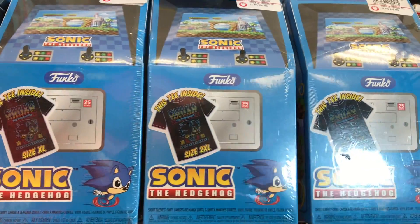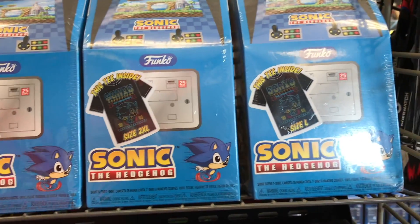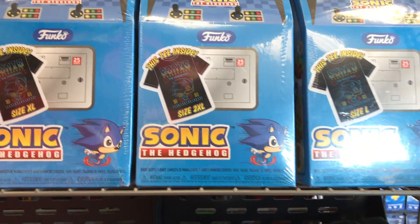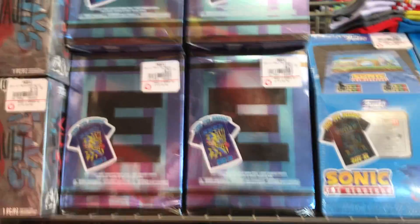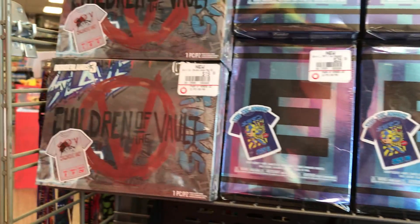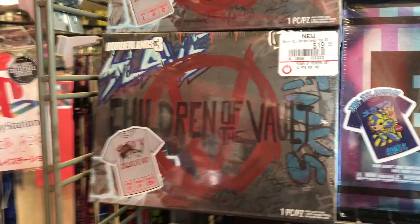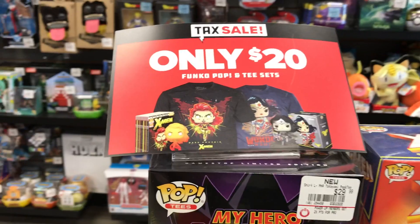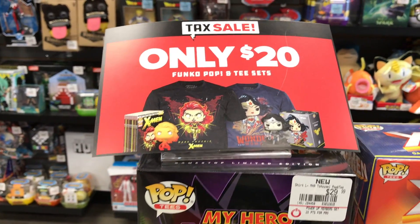They have the Sonic Pop and Tee, but they only have L and XL. And they have the Mega Man ones — I like these ones. And Children of the Vault, I don't really know what that is. The Pop and Pop Tees are $20 because of a sale.